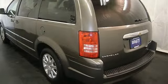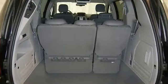Power sliding doors and liftgate, cruise control, and more.